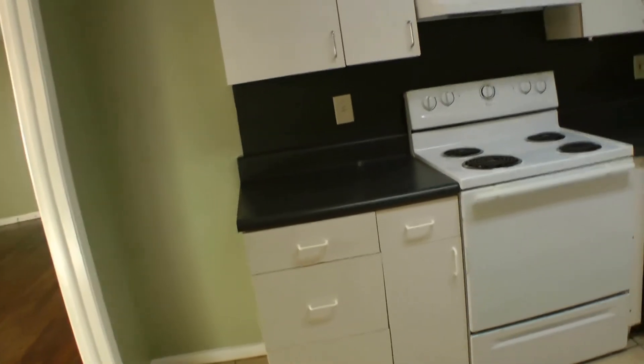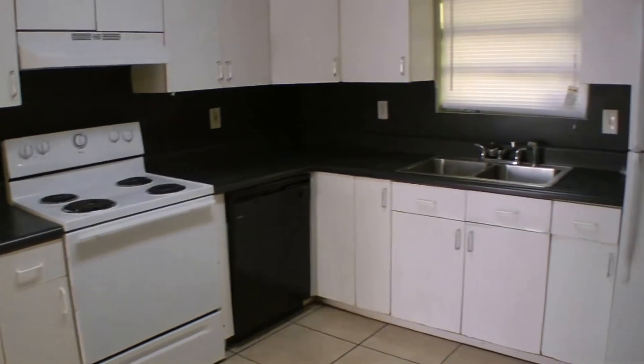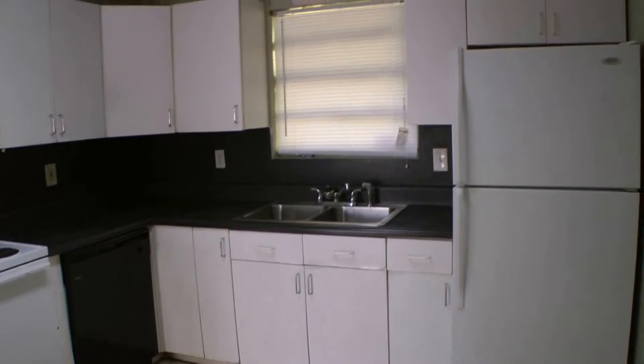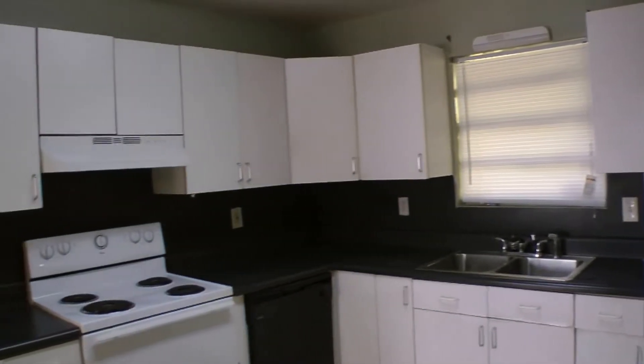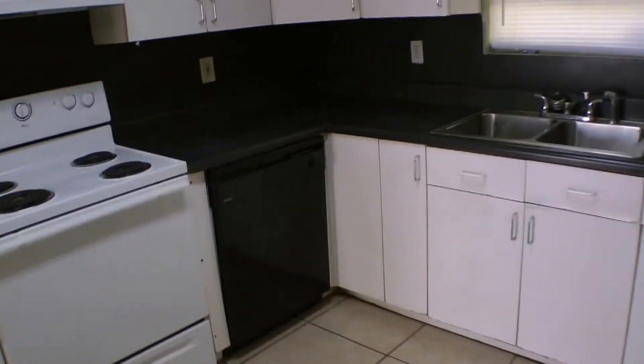The first thing you're going to see is the kitchen. Plenty of cabinet space — all appliances are included. You have storage above and within the cabinets. Nice tile floor, easy to clean. You also have washer and dryer hookups located right here in the kitchen.